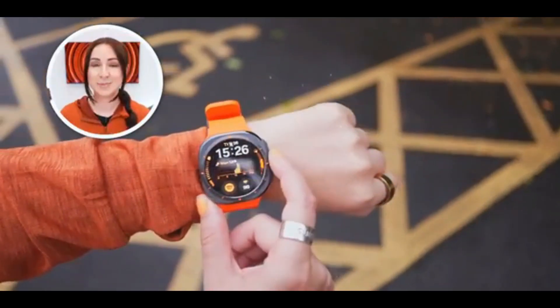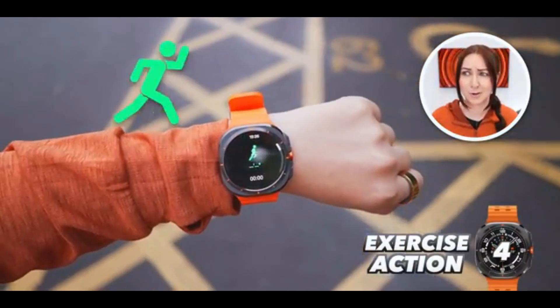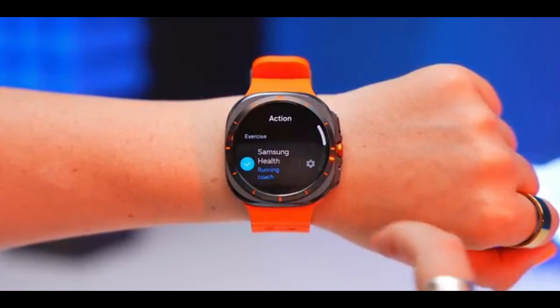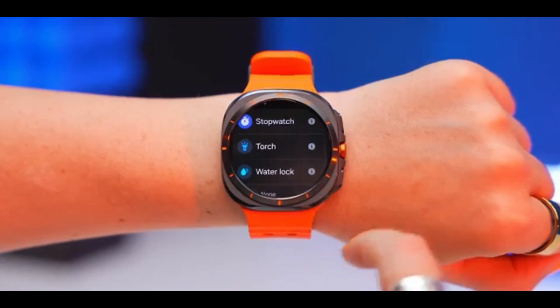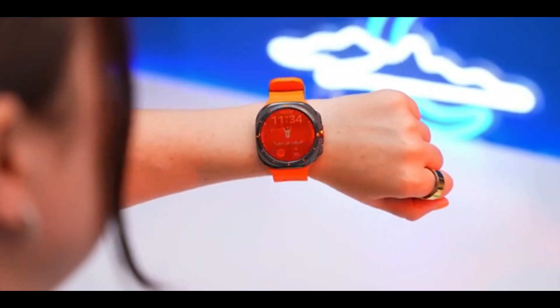If Samsung can miniaturize the optical sensor, we might even see this tech in the Galaxy Ring — a device so compact you'd forget you're even wearing it. And with better battery life than a smartwatch, the Galaxy Ring could make continuous glucose tracking even more seamless.